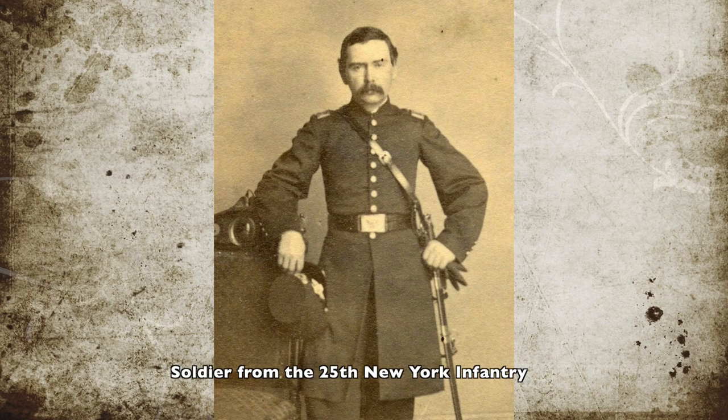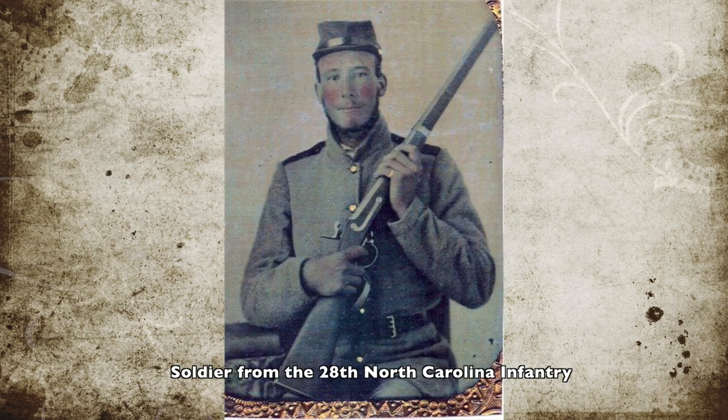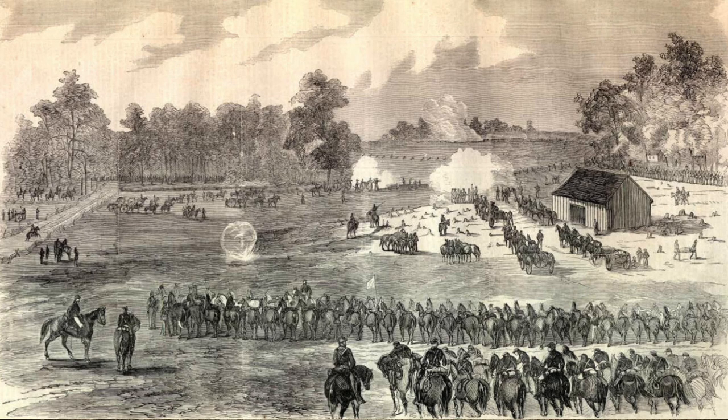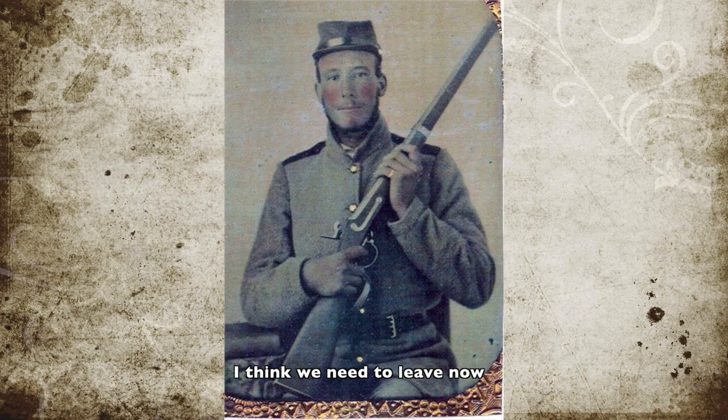Union Commander Porter approached Peaks Crossing, and at noon on May 27, the Union's 25th New York Infantry came across the Confederate's 28th North Carolina, led by Confederate Colonel James H. Lane. The two forces engaged in a skirmish until Porter was able to move up the rest of his army. The Confederates were driven back towards the courthouse, and Porter, assuming the 28th North Carolina was retreating towards their main force, pursued them.